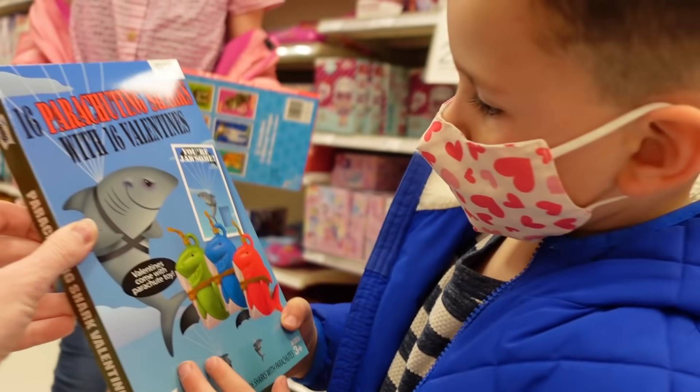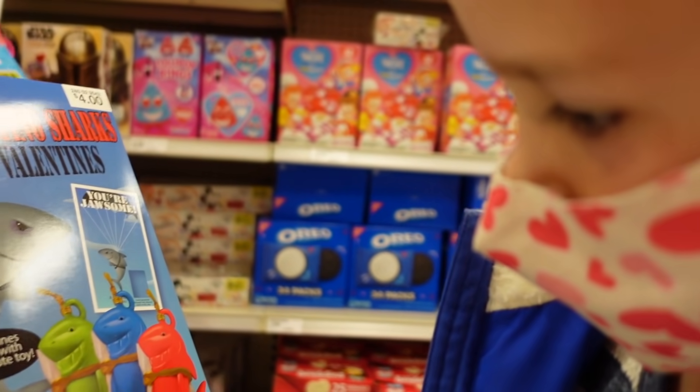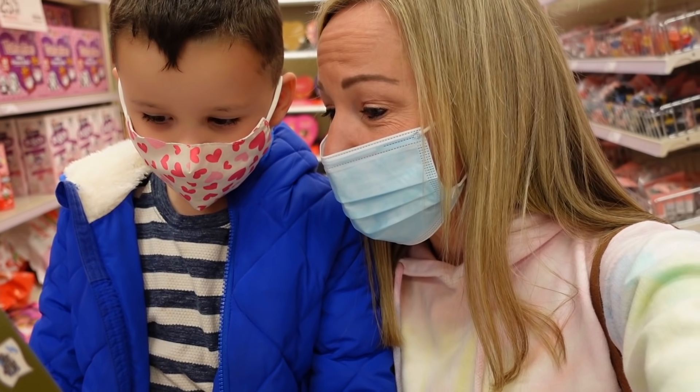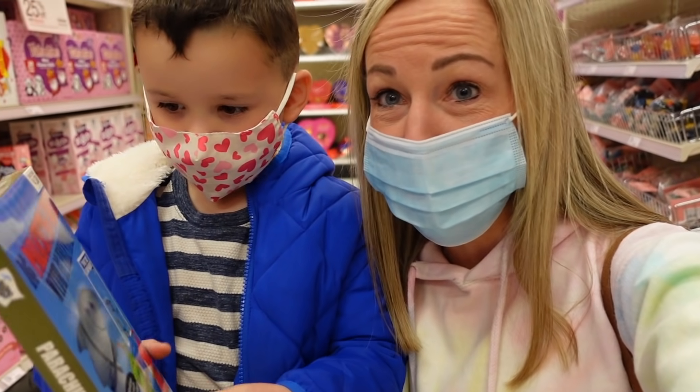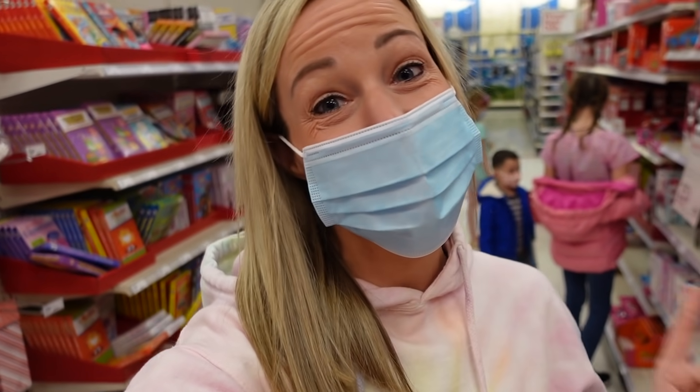Parachuting sharks! It's where you can parachute them down — that's a fun toy. I think your classmates are gonna love it. Now you can't just give the cards for Valentine's Day; of course you have to have the candy to go with it. So now we get to select the candy we're gonna attach to our Valentine's Day cards.